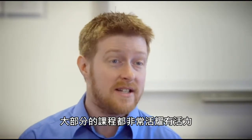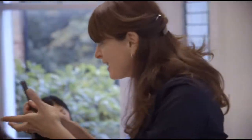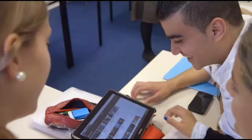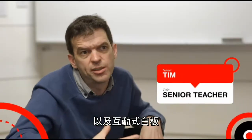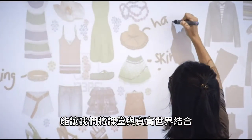A typical lesson is very active. It's very dynamic. We have tablets, projectors and laptops, and also the interactive whiteboards. These are a fantastic tool for bringing the real world into the classroom.